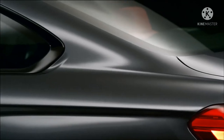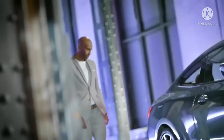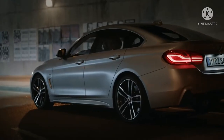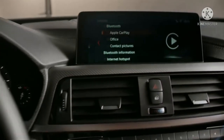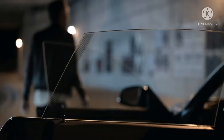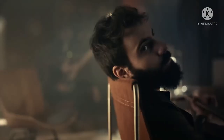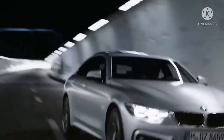Pada BMW M4 Coupe baru, Anda akan dapat menikmati teknologi BMW terbaru dari bantuan praktis dalam perjalanan sehari-hari hingga pengaturan performa tinggi yang berfokus pada track. Sistem Live Cockpit Professional Standar menampilkan informasi mengemudi dari navigasi ke indikator shift dan penghitung putaran dalam konfigurasi khusus M. Aktifkan M-Drive dalam mode olahraga atau track untuk penggerak yang bebas gangguan.